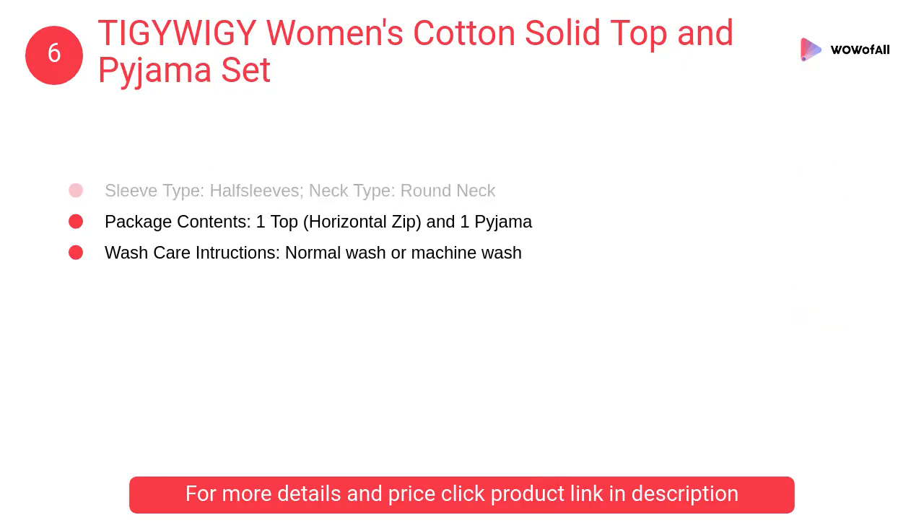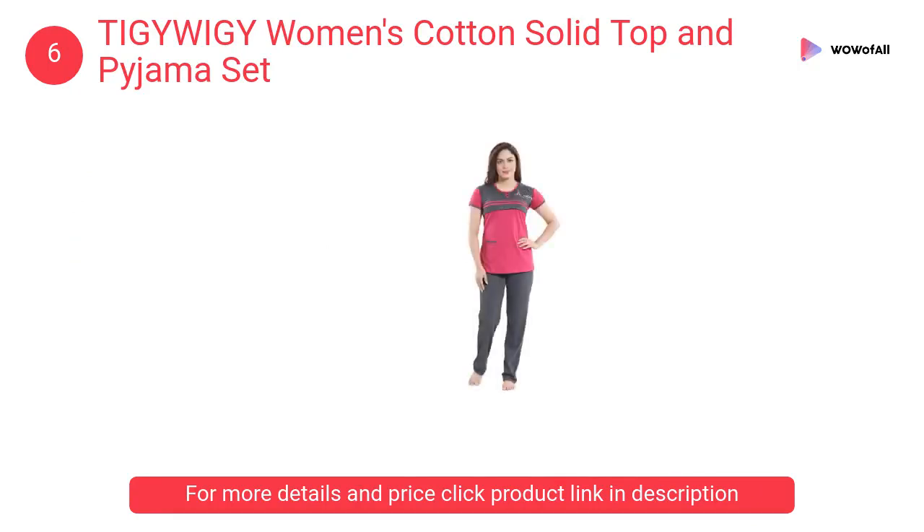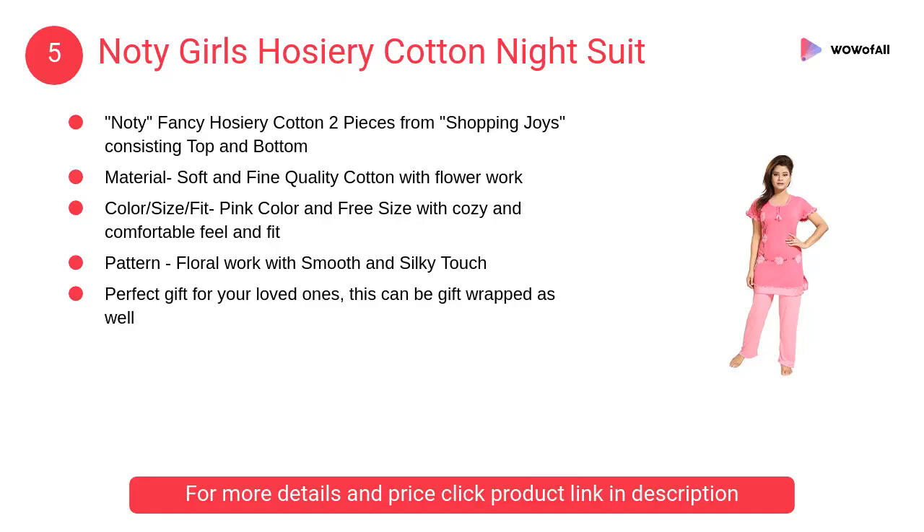Number 6: TIGYWIGY Women's Cotton Solid Top and Pajama Set. The solid t-shirt with short sleeve and cute graphic print has a two-sided zipper opening for discreet feeding needs. Can also be worn as casual wear.